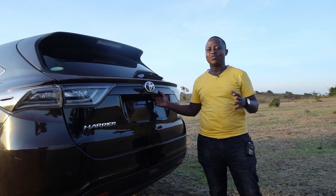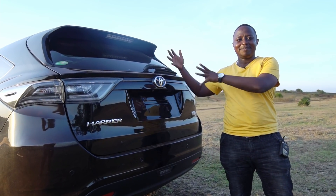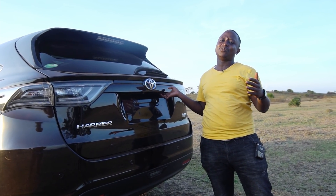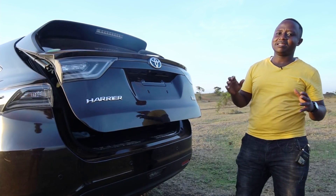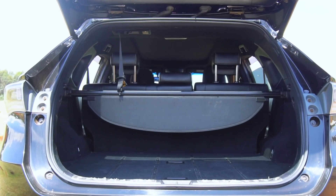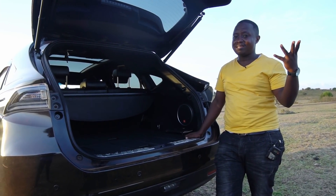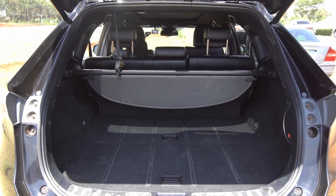For a person looking for a crossover SUV, boot space is still of relevant height. One thing you have to consider when buying a crossover SUV is practicality, and practicality does not come without boot space. The tailgate is electronically controlled and you have pretty decent boot space. I reckon it's more spacious compared to the Subaru Forester. And you may remember from our other series that the Mazda CX-5 had the largest boot space — but with the Harrier, it's even larger than that of the CX-5.